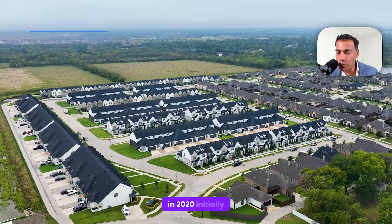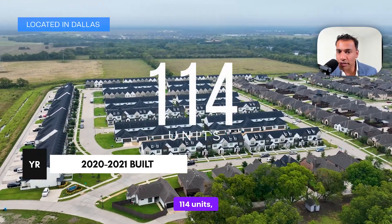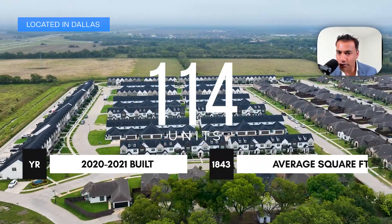It was built in 2020 initially, and then the last building was constructed in 2021. 114 units, with an average square footage of 1,843 square feet.